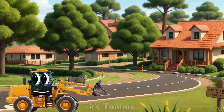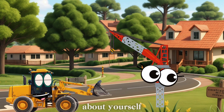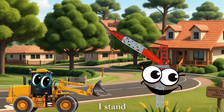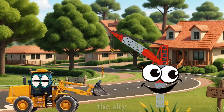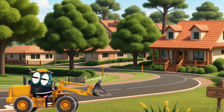Wow, look up there! It's Tommy the Tower Crane. Tommy, can you tell the kids about yourself? Hi, kids! I'm Tommy the Tower Crane. I stand very tall and stay in one place while lifting really heavy materials like steel and concrete high into the sky. I help build very tall buildings.